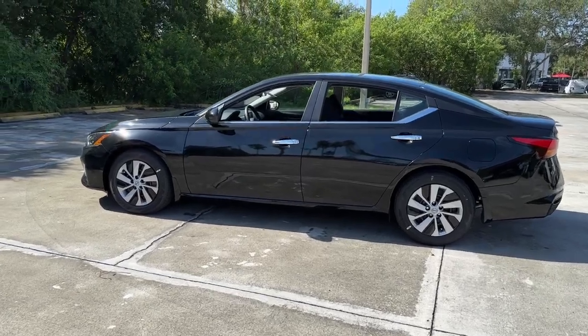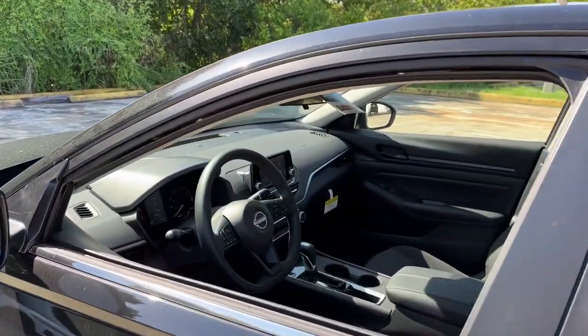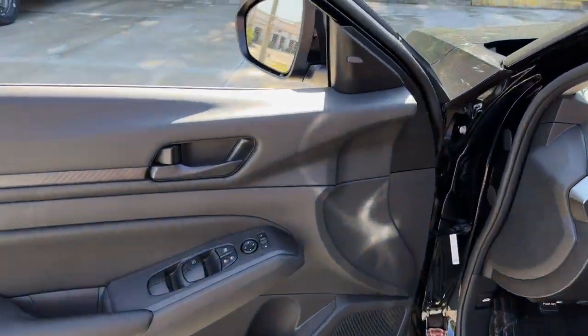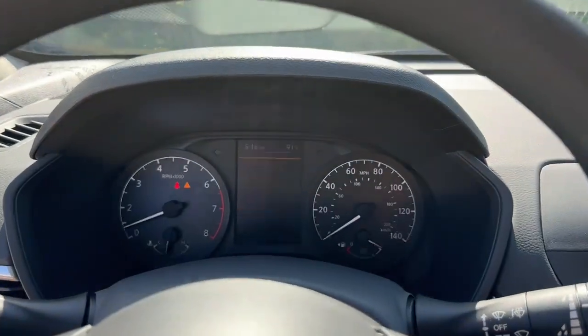The following are some of this vehicle's highlighted options: pre-collision system, lane departure warning, keyless entry, backup camera, remote engine start, keyless start, Bluetooth connection, alarm, blind spot monitor, steering wheel audio controls.